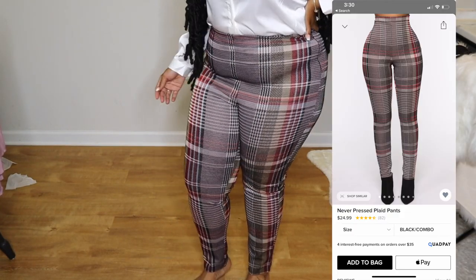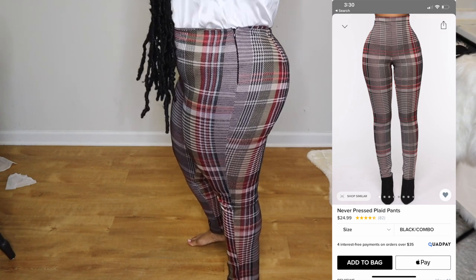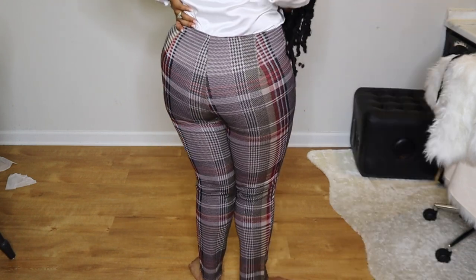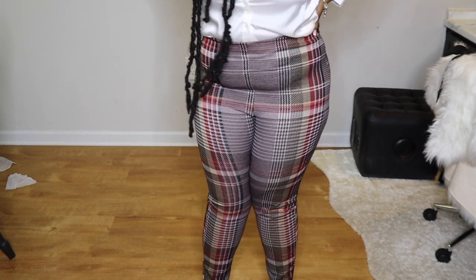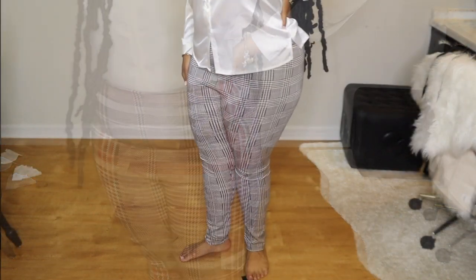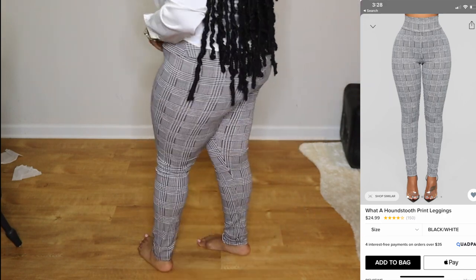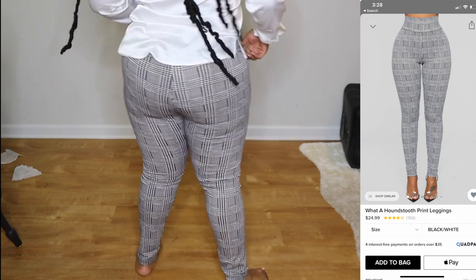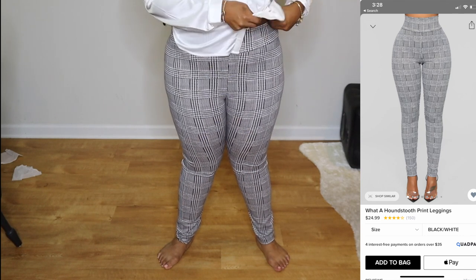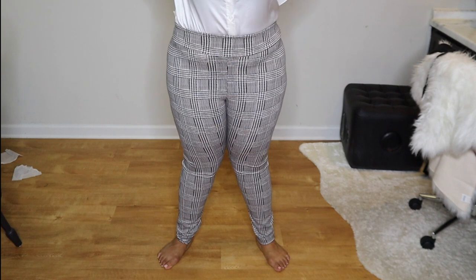I think the plaid pants are my favorite pair out of the whole pickup. I think they'd be cute with a maroon or burgundy top matching the shade in the pants, or a black shirt would also be very cute. They fit really good and are definitely worth picking up. As for the last pants — they did not fit good on me at all. They were okay in the leg area but in the hip and butt area they were too tight, with a gap in the crotch area not coming up all the way. They could have come up a little higher on my waist.